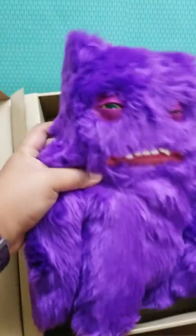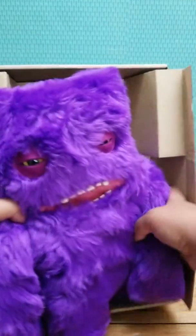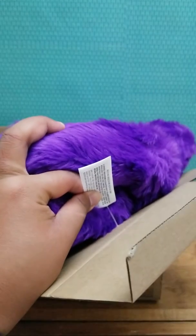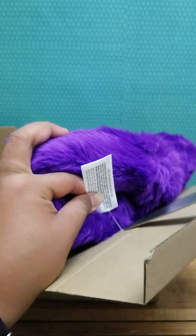Oh my gosh, he is so freaking cute! So it looks like he's actually attached to the box — yeah, he is. So right here it has this little plastic that he's attached to, so I'm just gonna gently cut it so it doesn't hurt him.